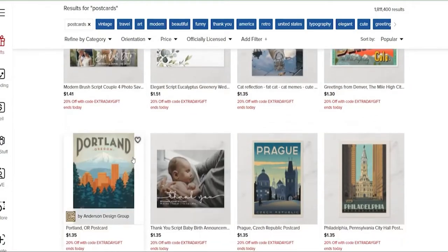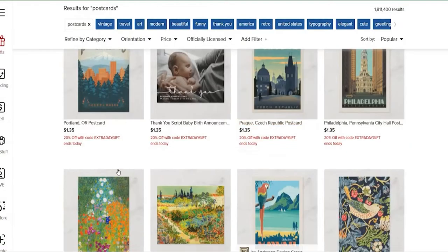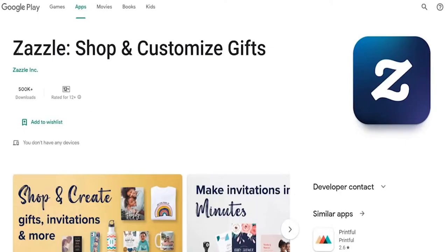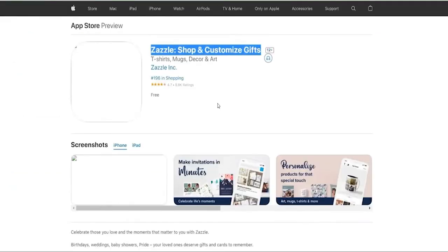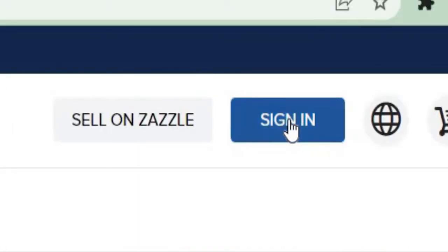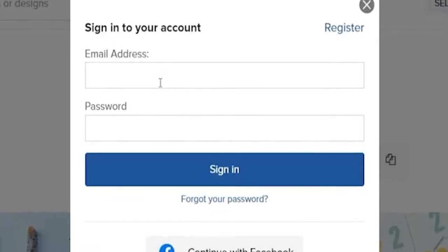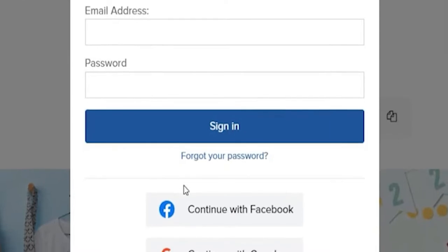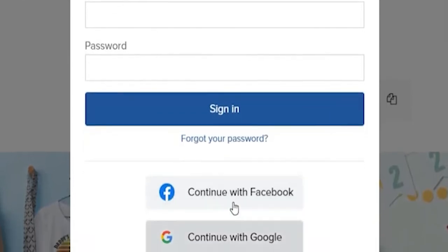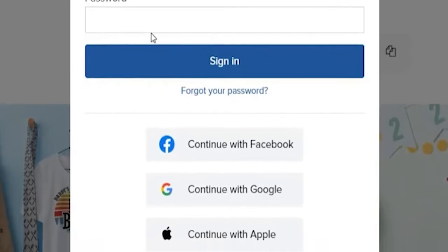First, we'll walk you through signing in on this website. If you are on a smartphone, you can download the Zazzle Create Design and Shop app on Google Play Store for Android and on the App Store for iPhone. You can also double-check by checking their logo. If you are on your desktop or computer, simply access their website through Zazzle.com and select Sign In. Then you'll be redirected to a page where you need to click Register and input some basic information like your email address and a password. You can also choose to log in using your Google or Facebook account. Just keep in mind to activate your account.